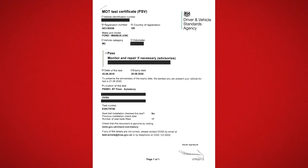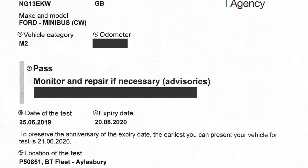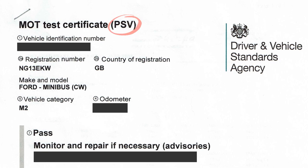Any minibuses used on the public road have to have a current MOT. Because the minibuses hired by your production must be PSVs, they must also have a special PSV MOT. A Class 5 MOT will not be sufficient.